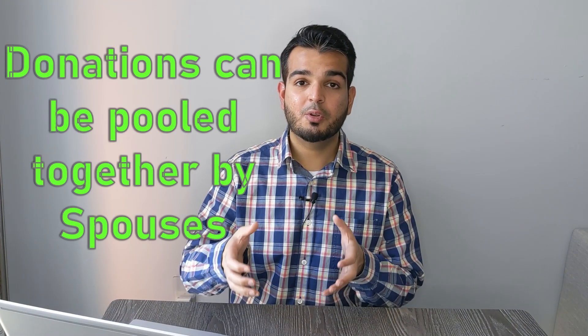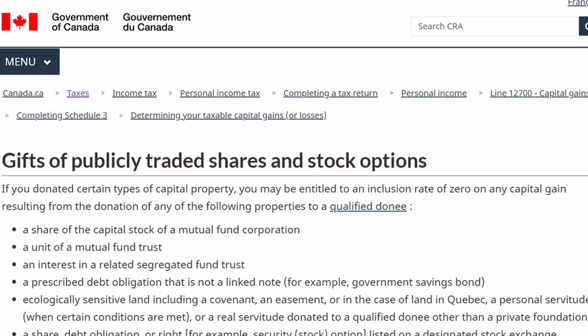Based on the province you live in, you may get an additional donation tax credit from your provincial government. Pro tip: donations can be pooled together for spouses, meaning if both you and your spouse have made charitable donations throughout the year, it may be better to claim them together on one tax return instead of splitting them. Alternatively, you can also donate securities with unrealized capital gains in-kind to a registered charity versus donating cash. Donations of equities with unrealized capital gains can be very tax efficient, as you are exempt from capital gains tax and also receive a tax credit for the full fair market value of your donation — this is where donor advised funds come in.